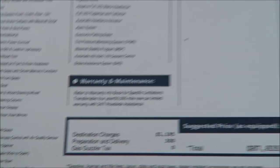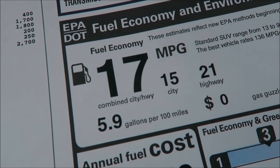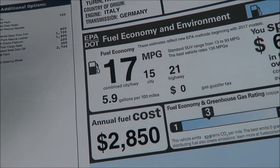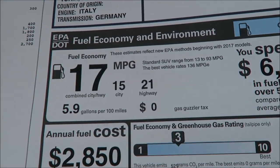Let me know what you guys think about the options provided. For gas mileage: 17 MPG combined, 15 city, 21 highway — pretty decent and pretty standard for a twin-turbo V6 coming out of Italy.